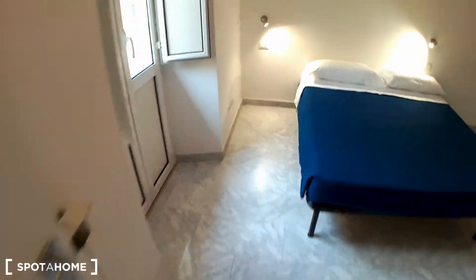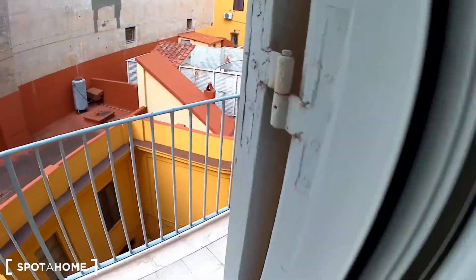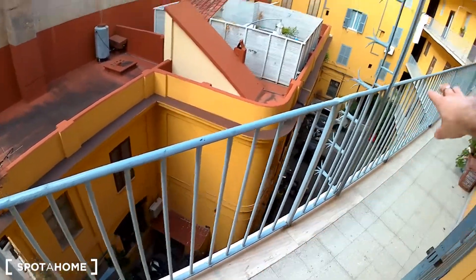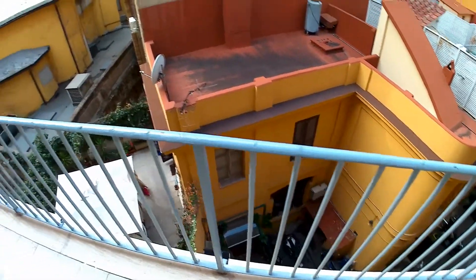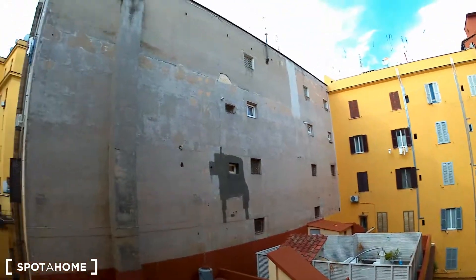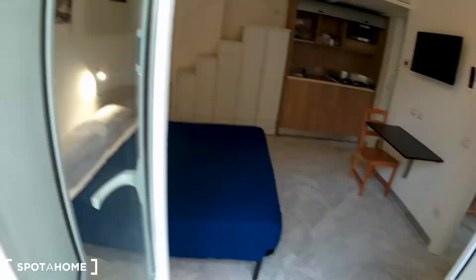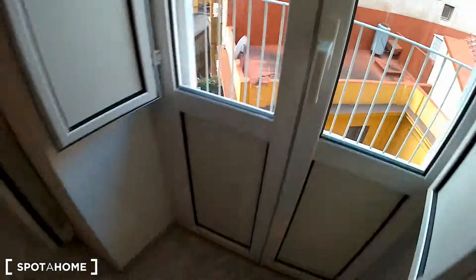Let's check the balcony. It's very nice. As I told you, it serves the whole apartment on the third floor and it gets to the inner courtyard. This is the view to the other building in the area. You can have access to it both with the bedroom window or with the main door.